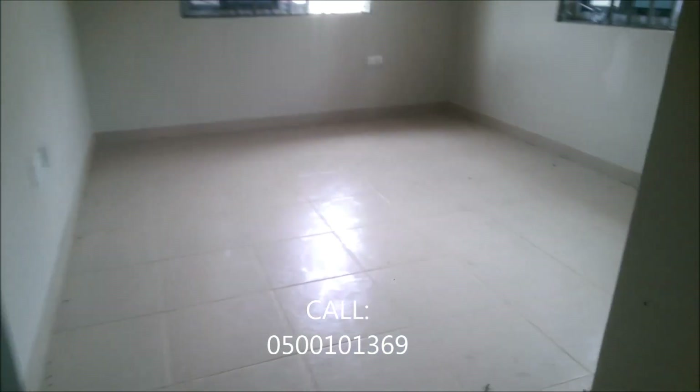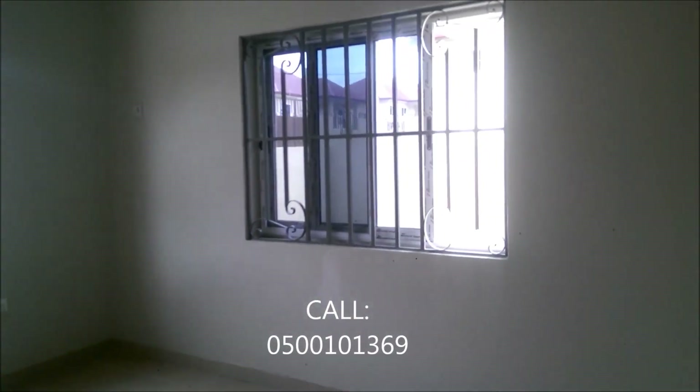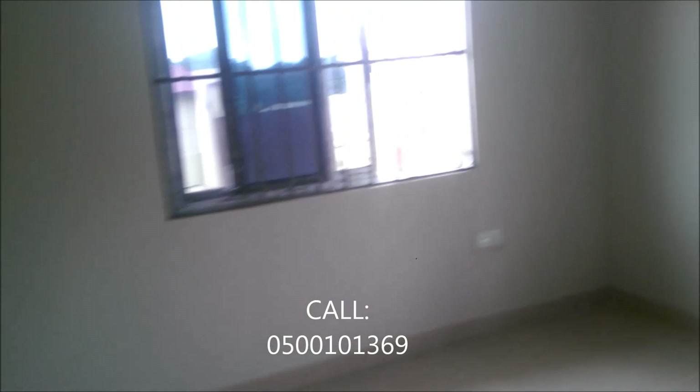Let's take a look at the second bedroom. This is the second bedroom, also of a good size. It has two windows here, and that space is for the cabinet.